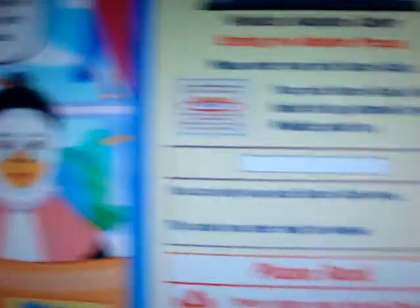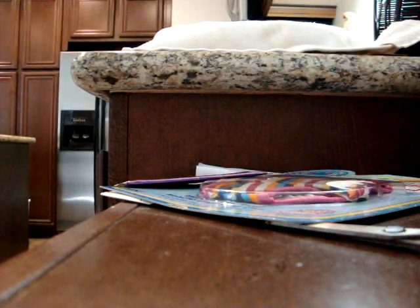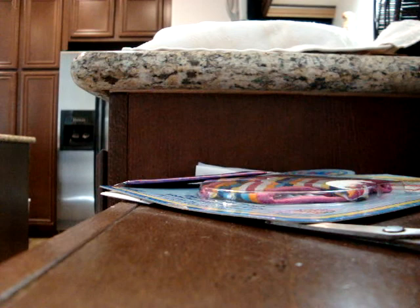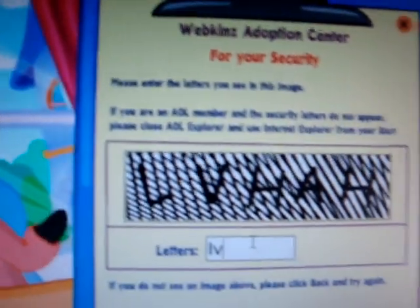Now it's time to enter your pet's secret code. The secret code is sent on the tag attached to your Webkinz. The code must be unused. Remember to save your tag and keep it very secret. The code always proves that this account belongs to you. Okay, for your security, please type the secret letters you see here.